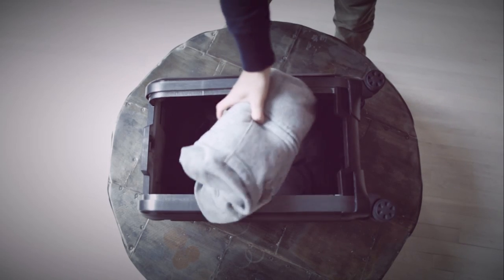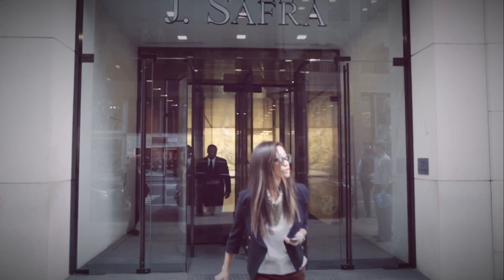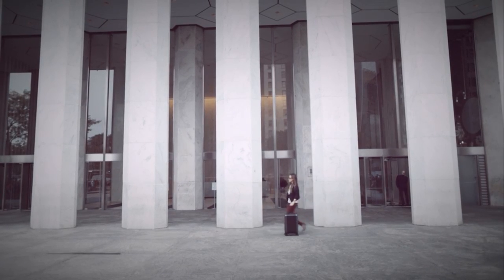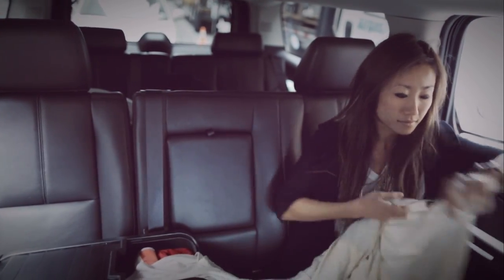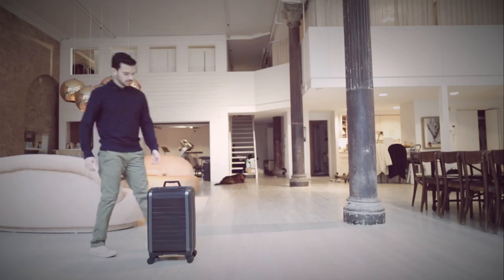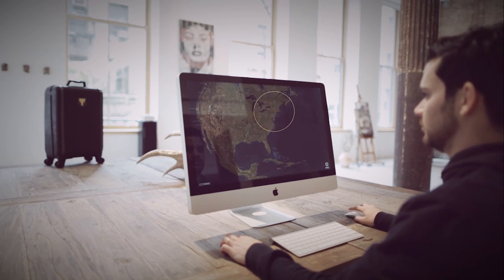So we challenged ourselves to conceptualize better, more convenient luggage. A year later, we're ready to share an exceptionally functional and uniquely minimalist luggage design, created specifically for the on-the-go generation. Inspired by roll-top doors and airplanes, we designed an unprecedented method of luggage entry that will let you quickly access your belongings even in the most constricted spaces. We packed Trunkster with smart features that will make your traveling stress-free, leaving you to wonder how you ever traveled with regular luggage.